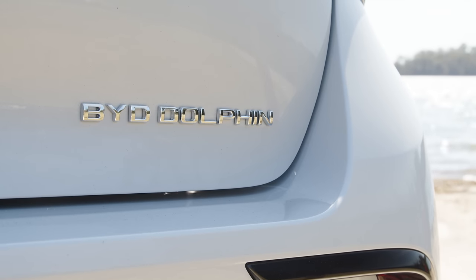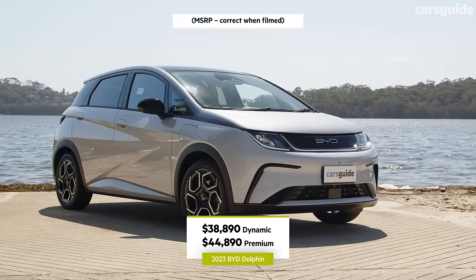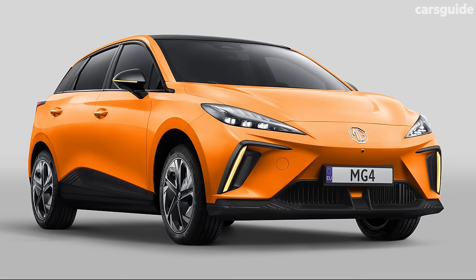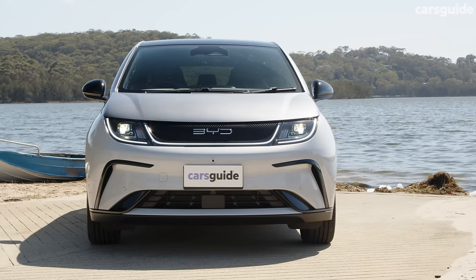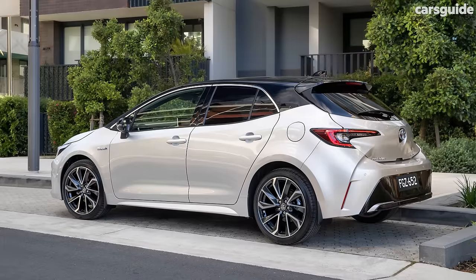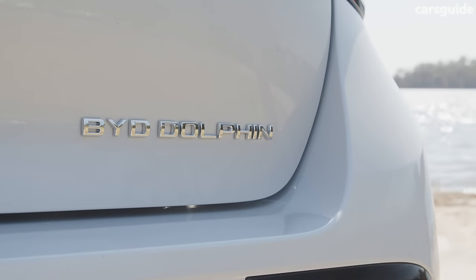At the time we shot this video, the Dolphin was the cheapest electric car you could buy in Australia, with a price tag of $38,890 before on-road costs and state-based incentives. It undercuts its primary rival, the slightly larger MG4, by just $100, and the GWM Aura by $1,100. Its price is comparative to many hot-selling combustion cars — similar dollars will buy you a high-spec Toyota Corolla, making the Dolphin within legitimate reach of many buyers.